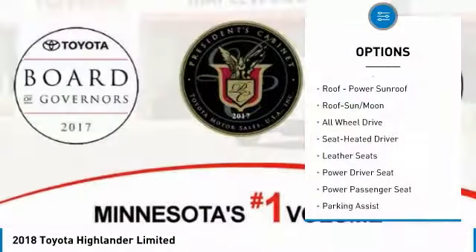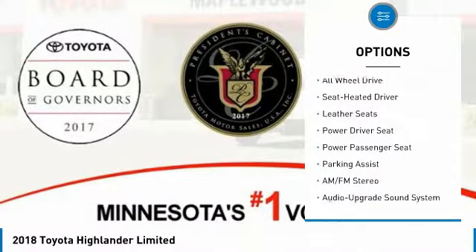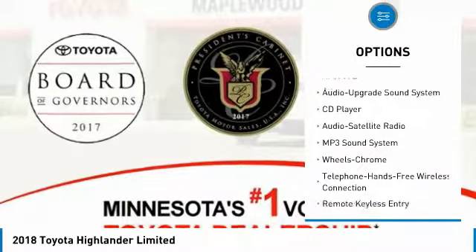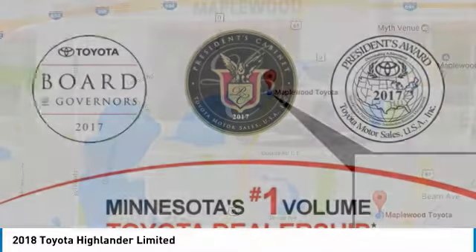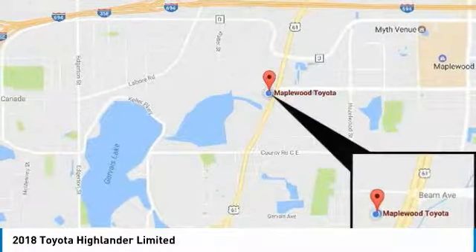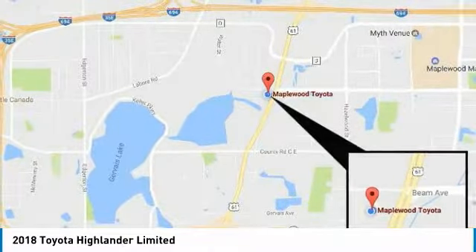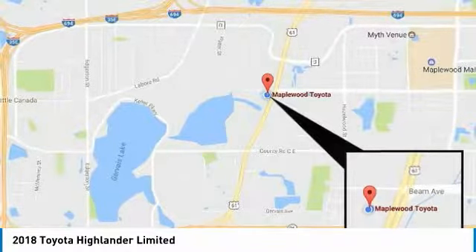Quad seating, power passenger seat, anti-lock braking system, navigation system, all-wheel drive, traction control, moonroof, Bluetooth wireless data link for hands-free phone, air conditioning, home link garage door opener. A vehicle like this doesn't come along every day. Come in and get it before someone else does.